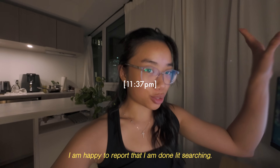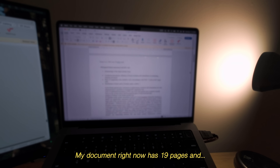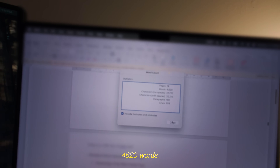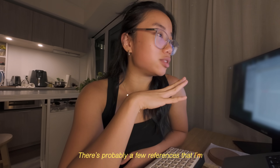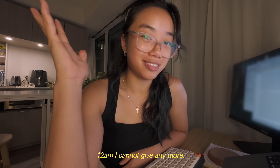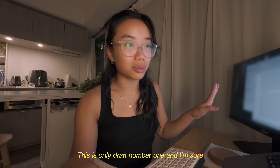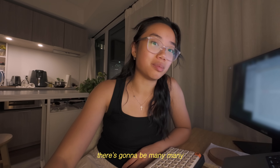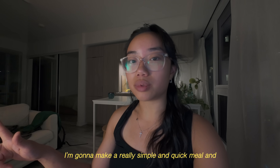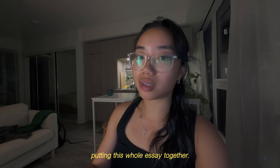I am happy to report that I am done lit searching. My document right now has 19 pages and 4,620 words. There are probably a few references I'm missing, but at almost midnight I cannot give anymore. Sometimes you just have to call it quits — this is only draft number one and I'm sure there'll be many iterations of this manuscript. I'm going to make a quick meal and then get on to writing and putting this whole essay together.